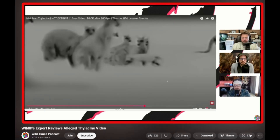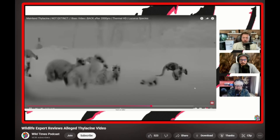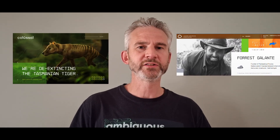So this is a fox, likely mangy, hit by a car, and it's broken its tail and it's broken its leg. Who you heard there was Forrest Galante, talking about my thylacine footage from September last year. You might have heard of Forrest Galante — he works for Colossal Bioscience, the people who just recently brought you the woolly mouse and the direwolves. Forrest Galante's association with Colossal is with the de-extinction of the thylacine.